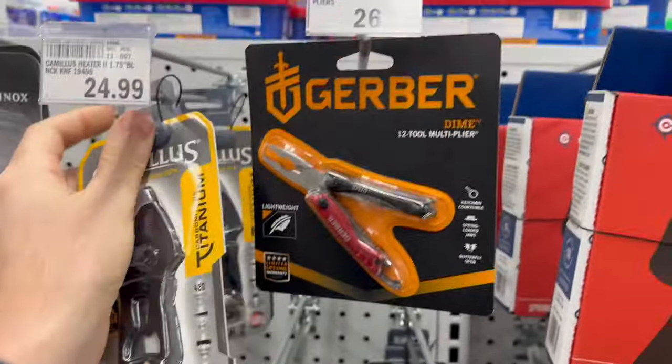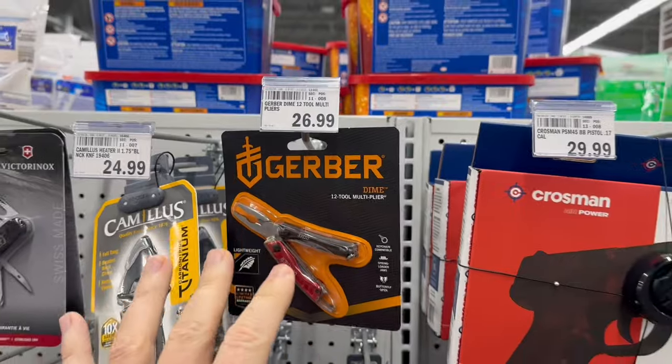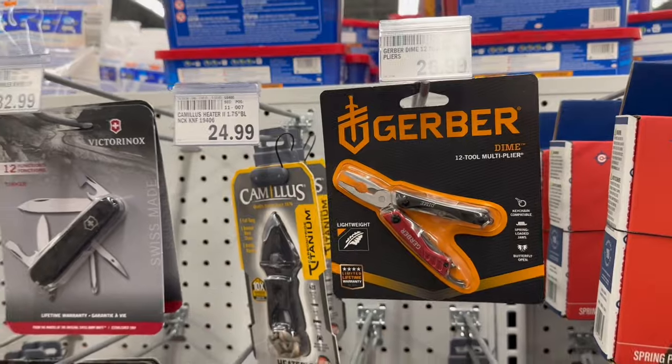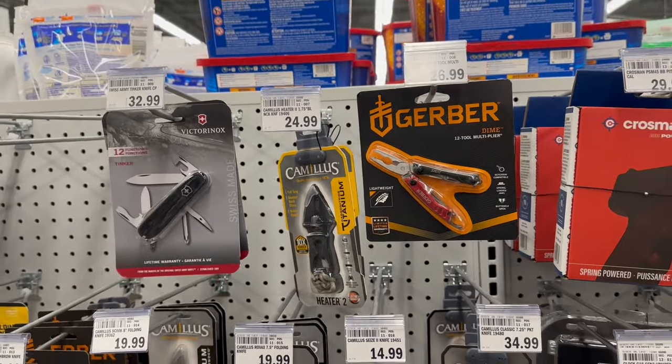The Dime is always a good multi-tool — that's one of my favorite EDC multi-tools. The sides and all the capability that they have, just everything considered and the price.